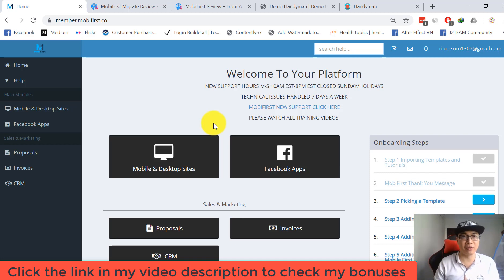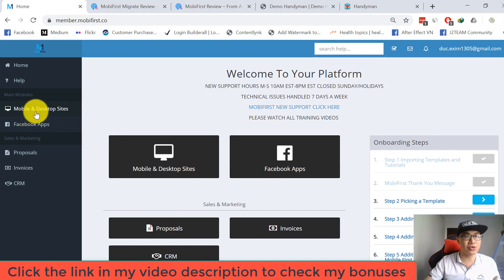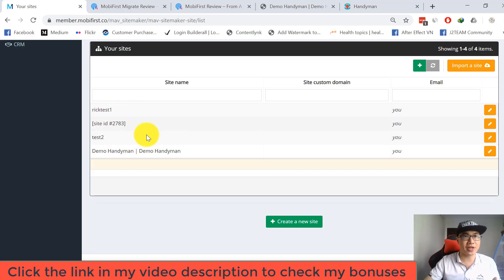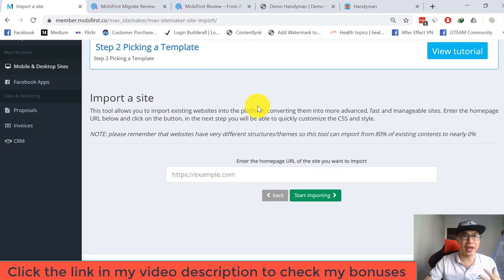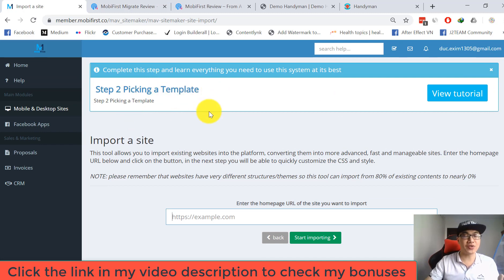To migrate your website to the Mobile First platform, go to Mobile and Desktop Site. You can see my existing websites using the Mobile First platform. Click on 'Import a Site' and enter your home page URL. Mobile First platform has an onboard tutorial, so if you don't understand how to use the software, you can follow the tutorial from the top menu.